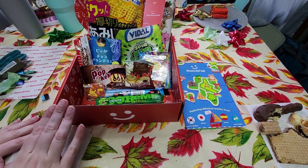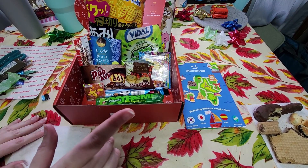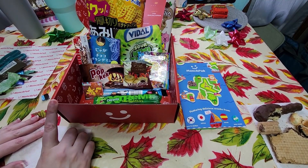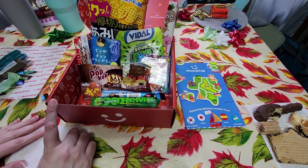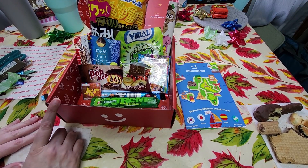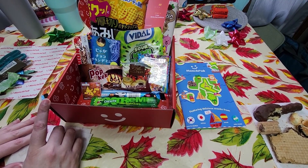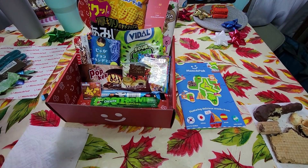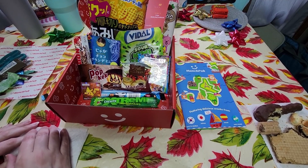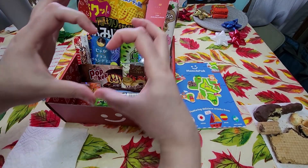Maybe next month we'll get more savory instead of sweet — this box was overwhelmingly sweet. Just one bag of chips; everything else was a dessert. It's been pretty balanced until now, but being Christmas month, I'd have thought the Halloween one would have been sweet-heavy. We were surprised we didn't see any peppermint, but then again different countries celebrate Christmas differently. If you enjoyed this, like, follow, subscribe — we'll see you next month!